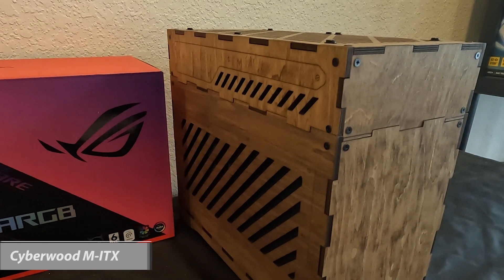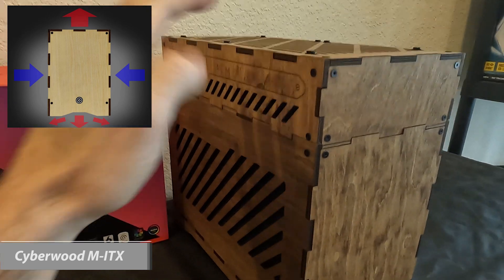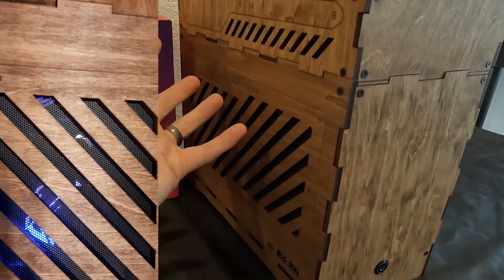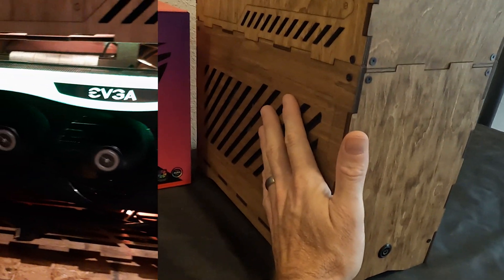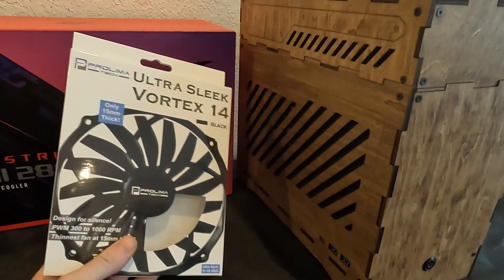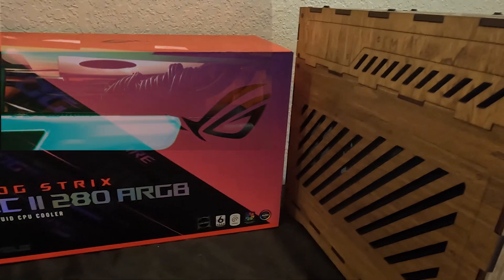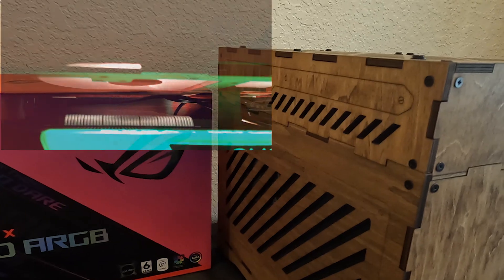For the Mini ITX case, it also goes against what everybody says on the internet for fan direction. Top is exhaust, bottom is exhaust, and then both sides have cutouts that act as natural intakes. With a GPU installed with triple fans, we get a pretty good amount of airflow in. We're using Prolimatech ultra-thin 140mm fans on the bottom and then the 280mm Asus ROG Strix radiator AIO up top.